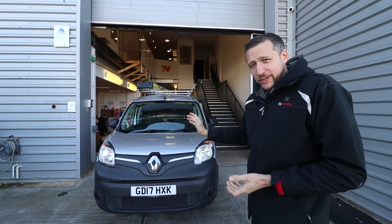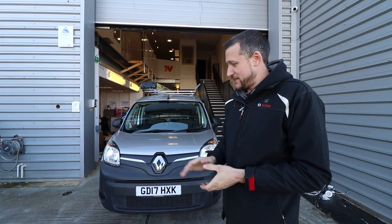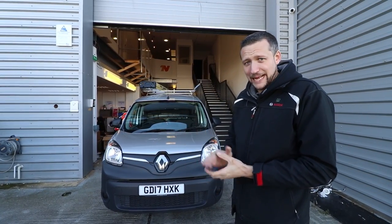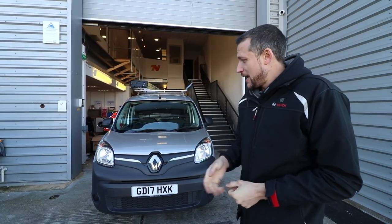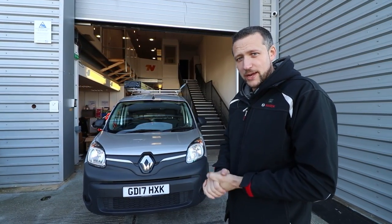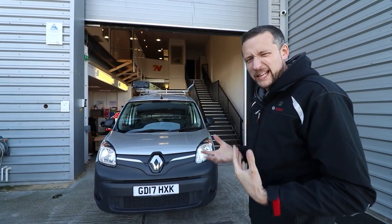Let's get into it. So, the Renault Kangoo ZE. Now, it isn't new. Actually, this is the first van we bought that isn't new. It's secondhand, 17 plate, and it's a good little run at 10,000 miles. Admittedly, a few dents and scrapes. So let me walk you around the vehicle first, give you an idea of the look and feel of it.